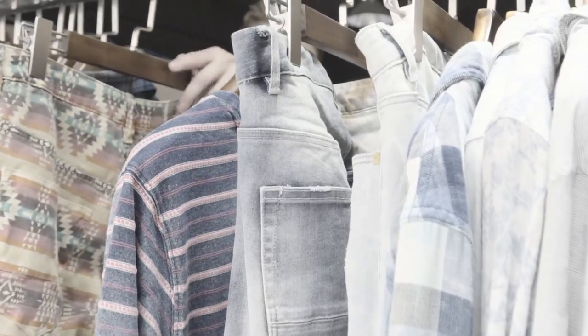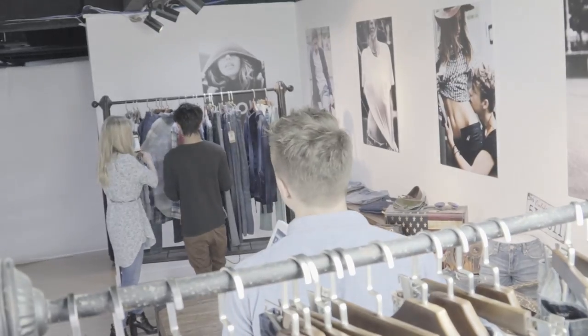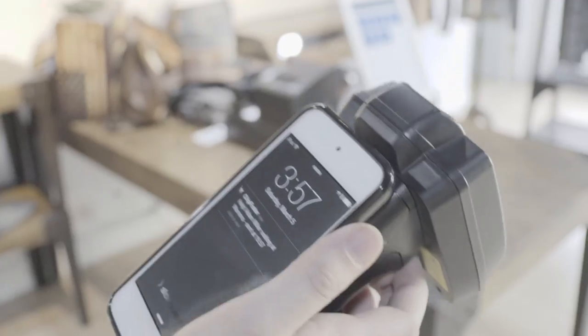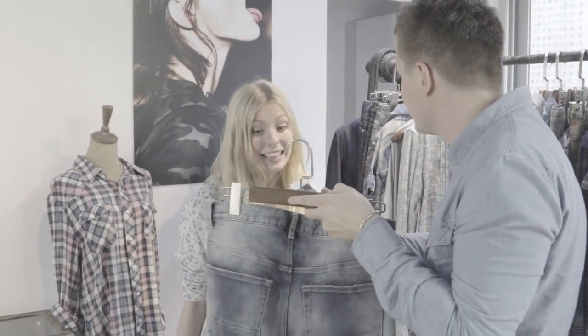Sometimes the customer can't find the size he's looking for on the rack, or maybe he needs a second opinion just to be safe. Your app on Adam's phone comes with a built-in call assistant feature, which notifies store staff that the customer needs help. Wow, that was really fast. I love this app.